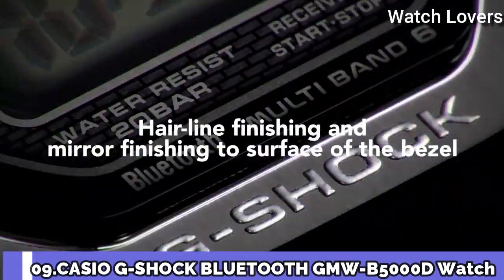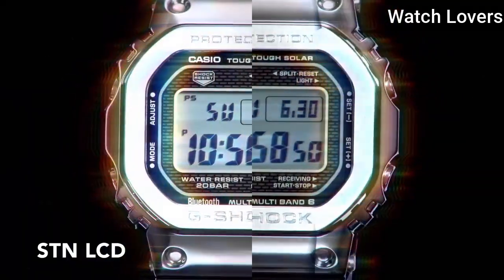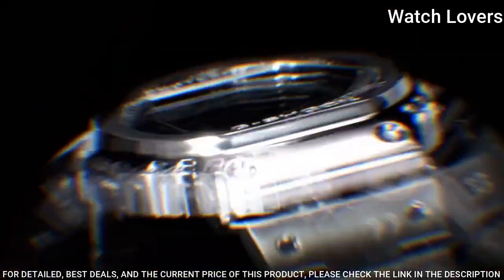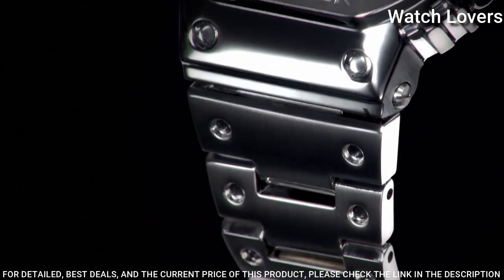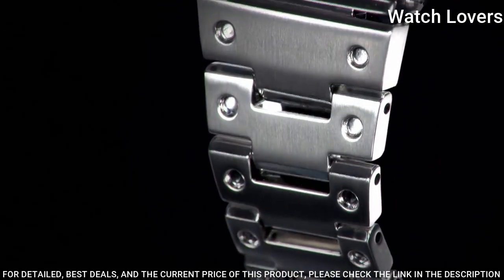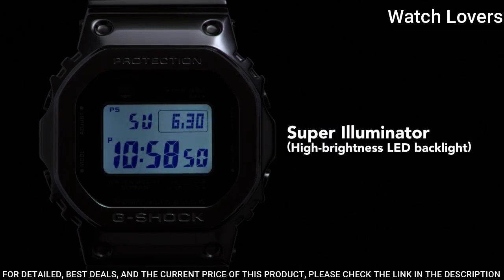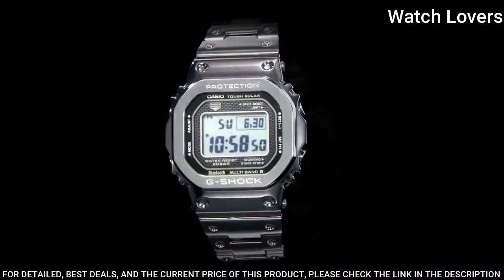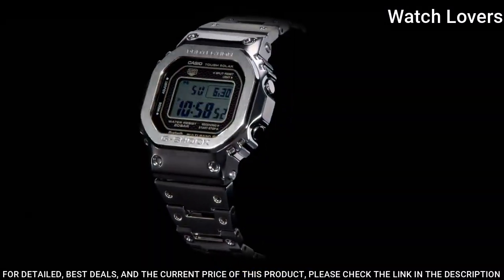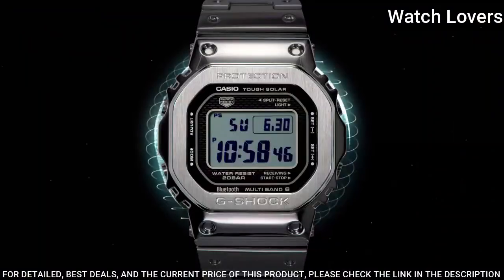Number 9. Casio G-Shock Bluetooth GMW-B5000D Watch. It has Japanese solar quartz movement. Stainless steel case of rectangle shape. Case dimensions are 43.2mm in diameter and 13mm in thickness. Display type: digital. This timepiece has mineral glass, stainless steel, 200m water resistance.